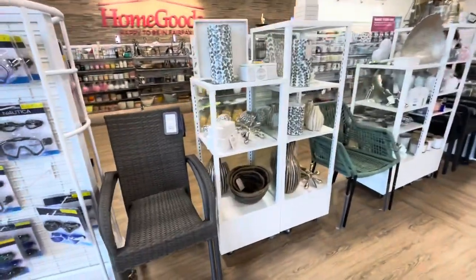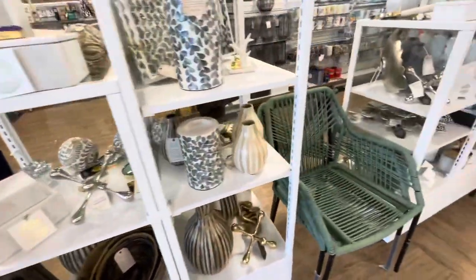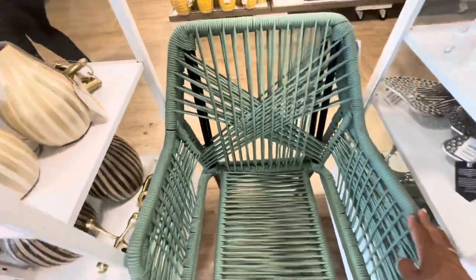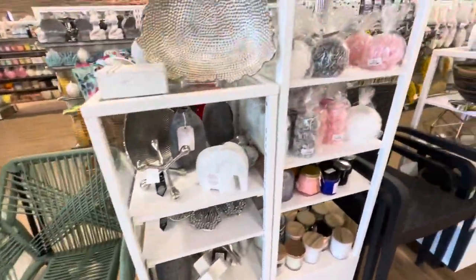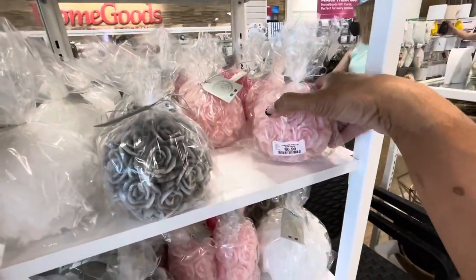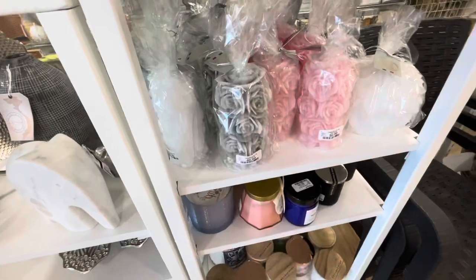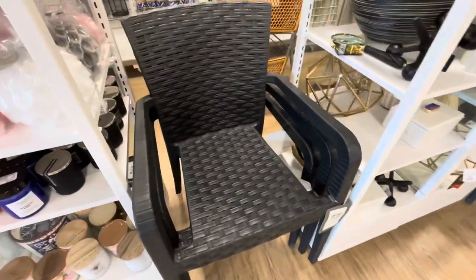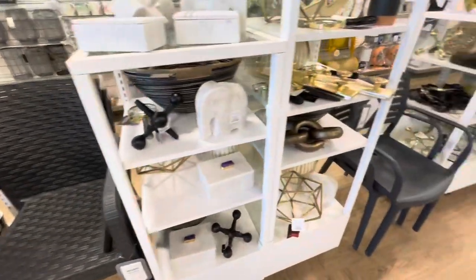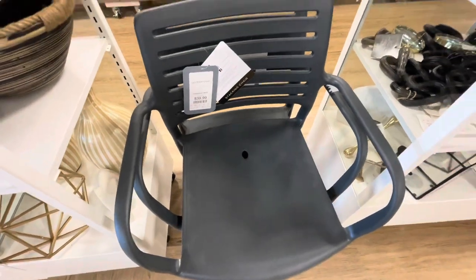This is a really nice store. These chairs right here are $40. They have these green ones for $70. How cute are these candles — they have roses in gray and pink for $6.99. They also have white ones. Some more chairs for $34.99 — these are plastic — and they have stacking outdoor chairs for $40 as well.